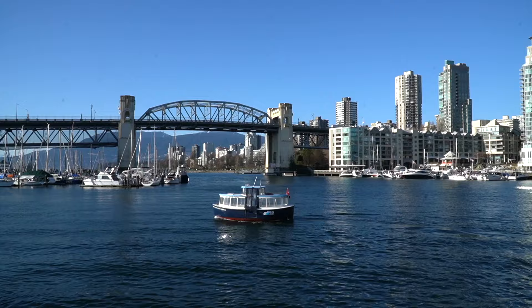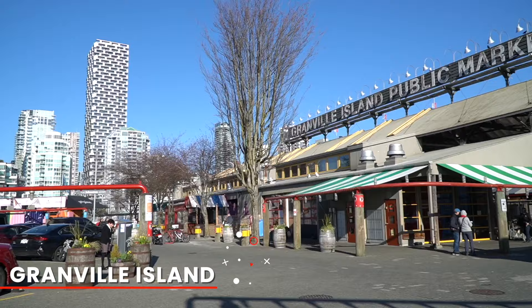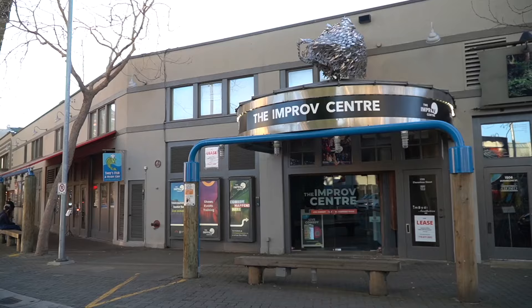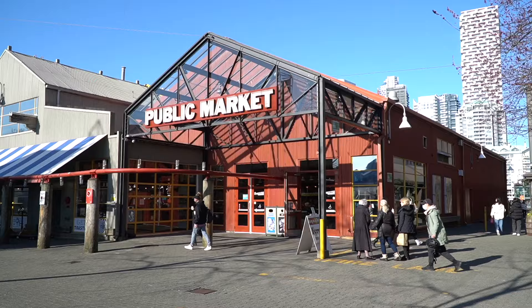At the other side of downtown Vancouver you'll find Granville Island, which is another popular spot featuring different restaurants, art studios, theaters, and a lot of different food options inside the public market.